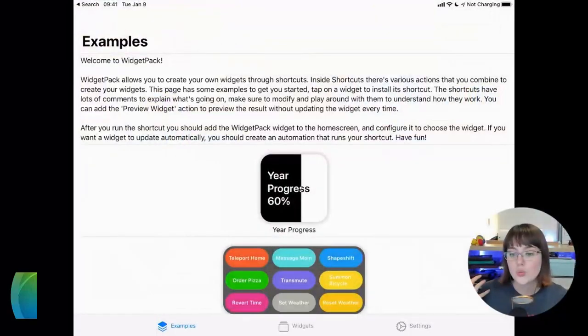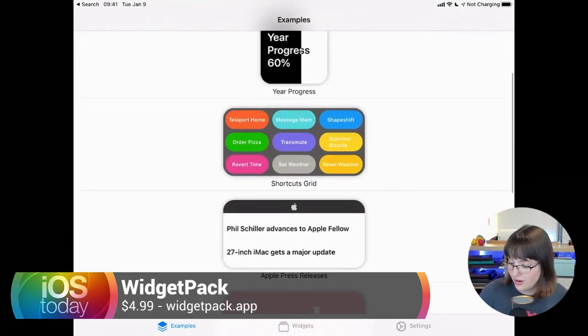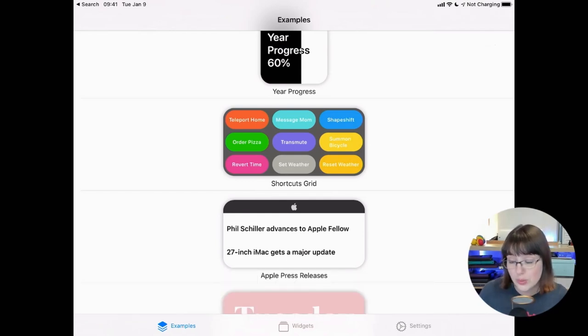There's another one I want to talk about — you're a big fan of WidgetSmith, the app created by David Smith. It's a great application for getting different information onto your home screen, but sometimes I want to get information from lots of different places and stick it together. WidgetSmith's great but it's not quite as customizable as I would like. So I did some digging and came across a great app called WidgetPack.